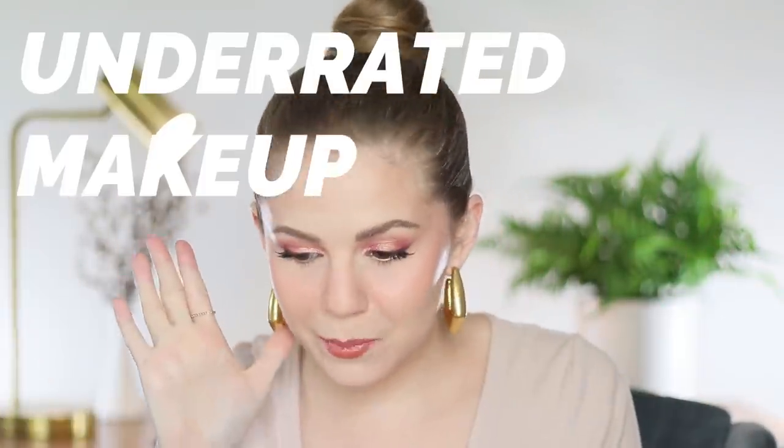Hey guys, it's Kelly. Welcome back. Today we're gonna be talking about underrated makeup. I feel like on YouTube, Instagram, TikTok, all of the above, there are these specific products that just get talked about over and over and over. We see them in all the favorites videos. They're always being recommended, but that's not all that's out there on the market. There are some amazing products that I feel like I rarely hear discussed, so I'm gonna discuss them today.